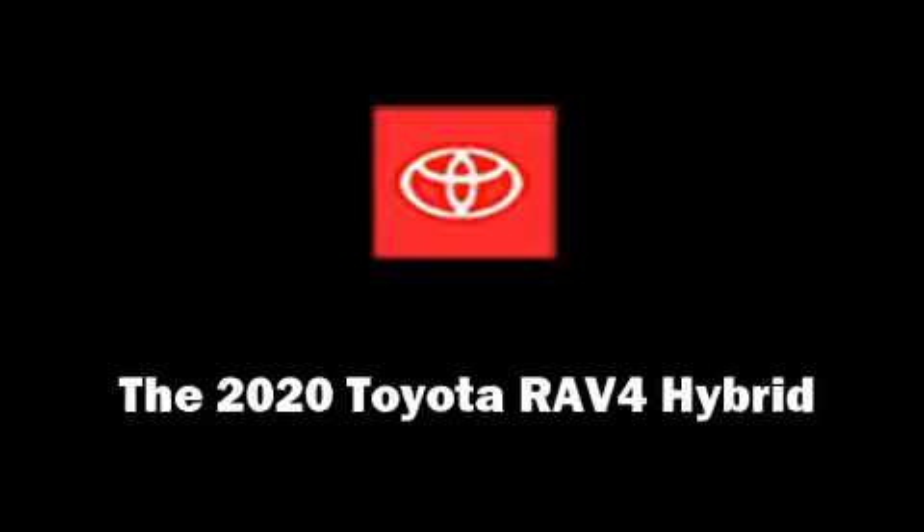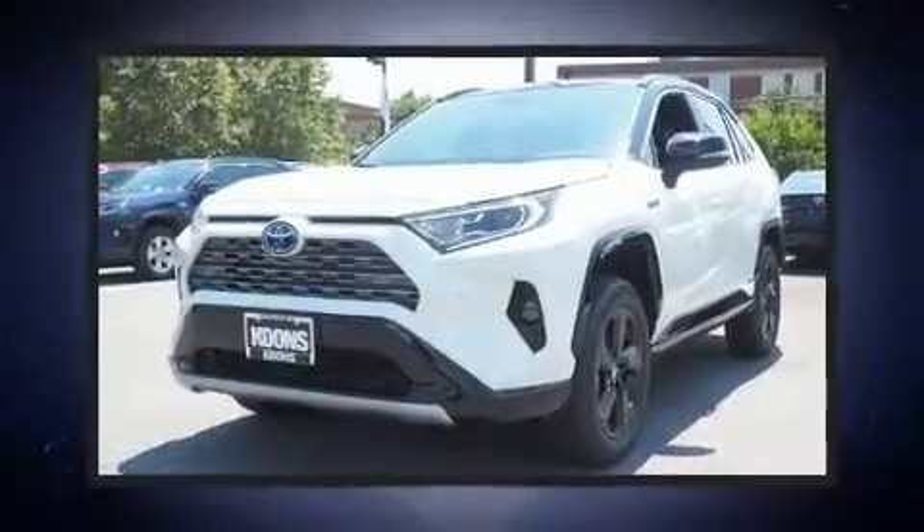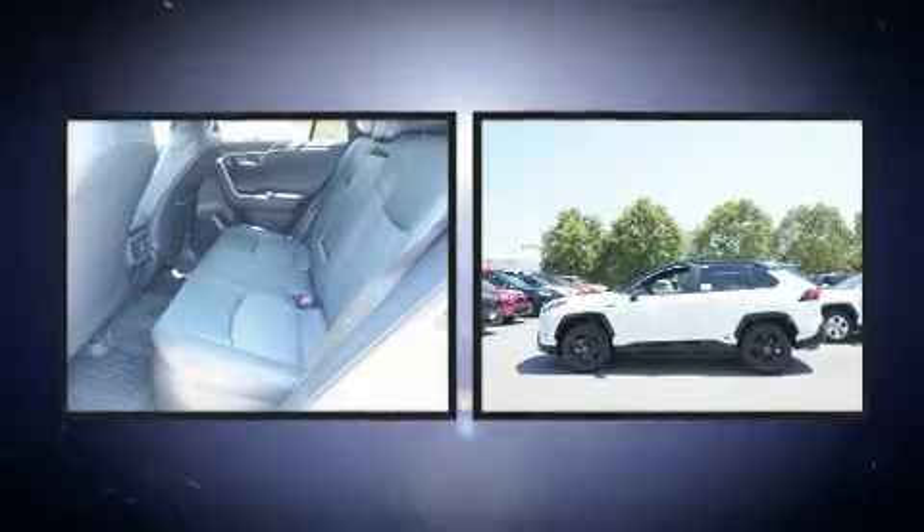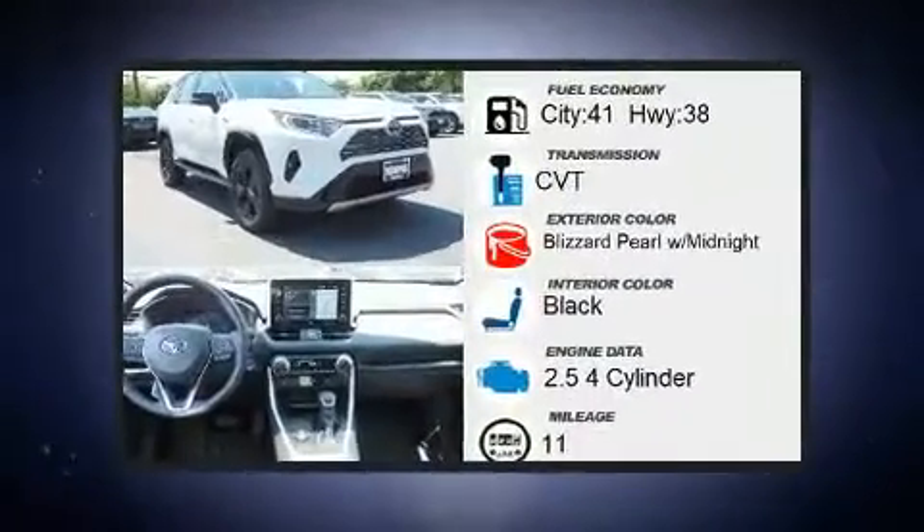Climb inside the 2020 Toyota RAV4 Hybrid. Smooth gear shifts are achieved thanks to the efficient four-cylinder engine. And for added security, dynamic stability control supplements the drivetrain.